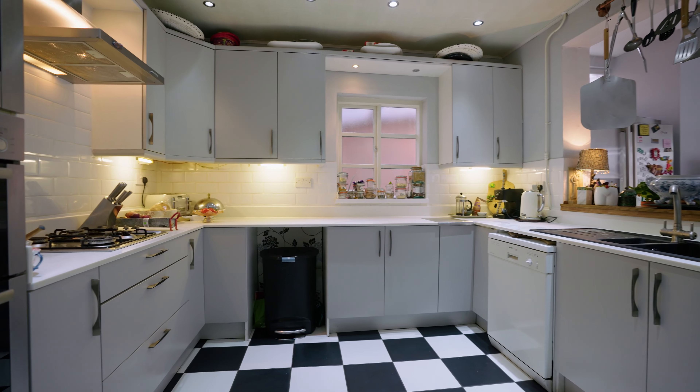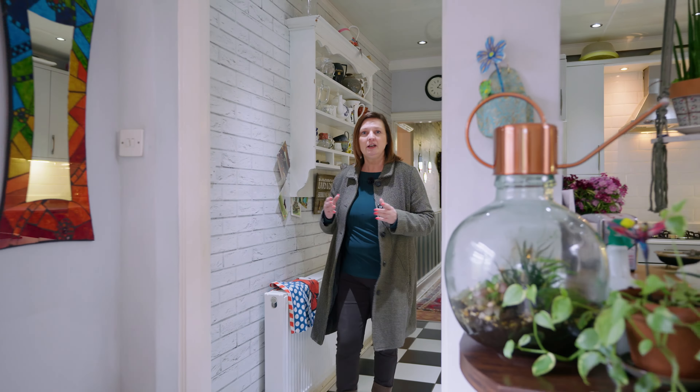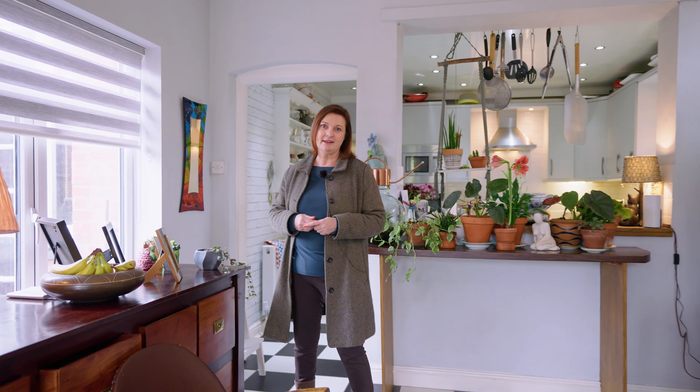The kitchen has a great extension to the rear leading to the rear garden. Currently it's utilised as a home office setup and family room, but could also make a great dining room.